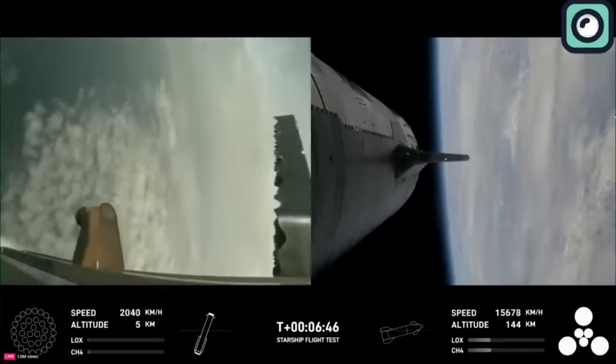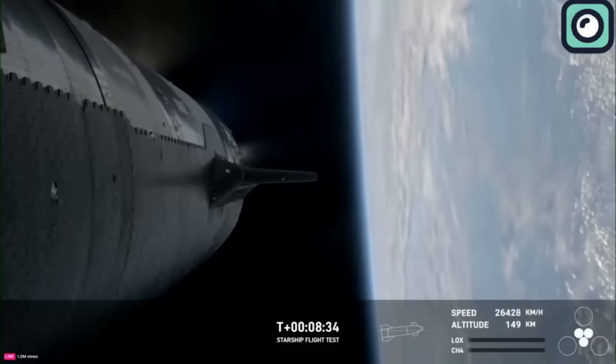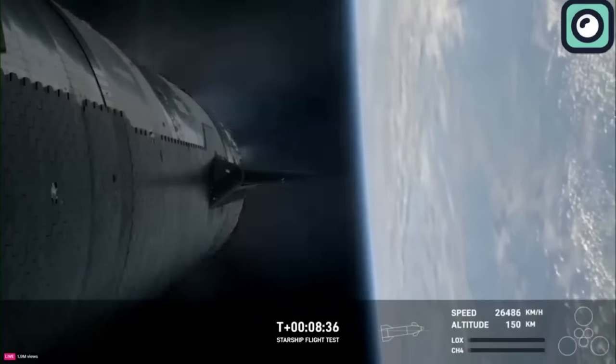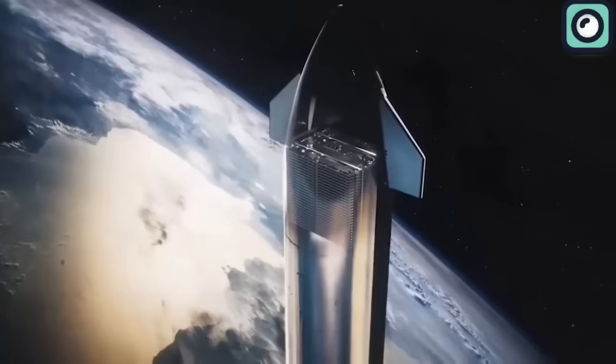Meanwhile, the ship achieved its goal of reaching the speed necessary to orbit. The ship remained in space for approximately 50 minutes, during which it conducted multiple tests, including the opening and closing of the payload door and the transfer of propellant.